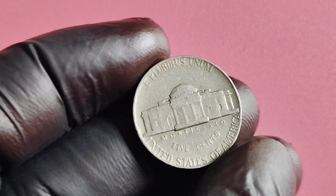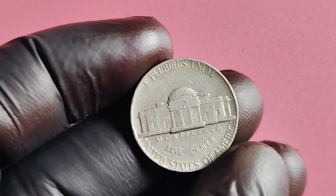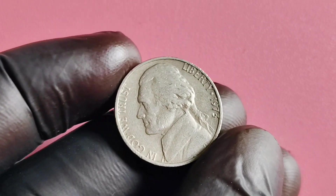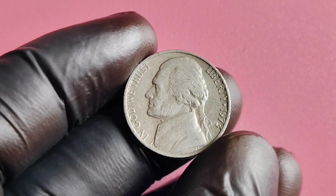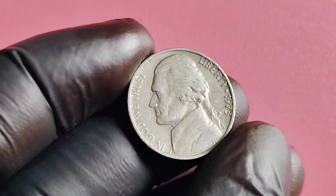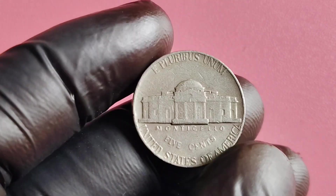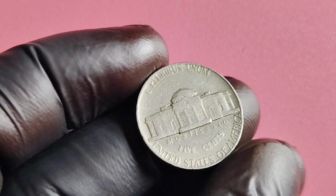In conclusion, the 1973 No Mintmark Jefferson nickel is a fascinating piece of American coinage history with immense value and potential worth. Its rarity, unique error status, and high demand among collectors make it a true hidden gem in the world of numismatics. So keep your eyes peeled — you never know when you might stumble across one of these elusive coins in your daily pocket change.